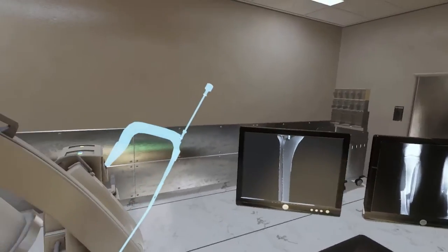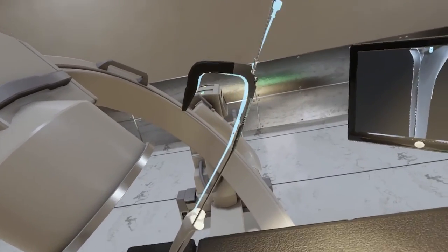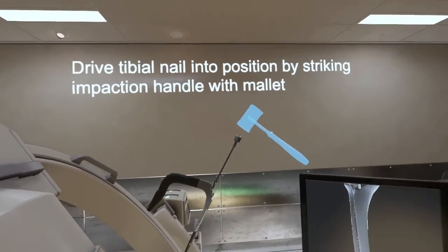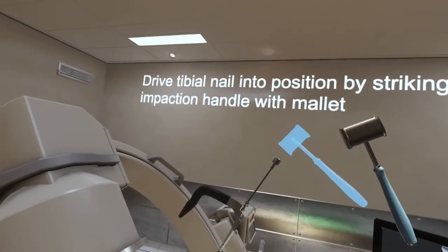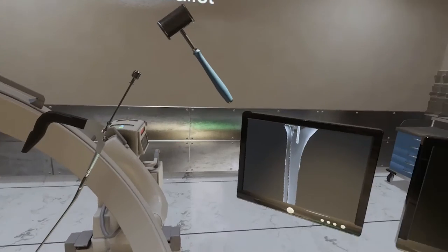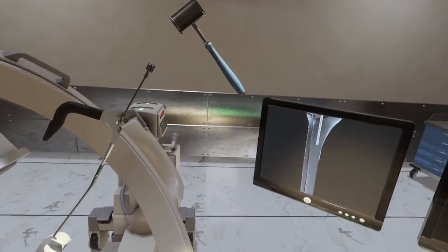Trying to explain VR to someone who's never used it before is incredibly difficult. But now that it's becoming much more available, it's a little bit easier because you can just slap a mobile VR headset on someone you're talking to and they're just blown away. So that challenge is becoming progressively easier.